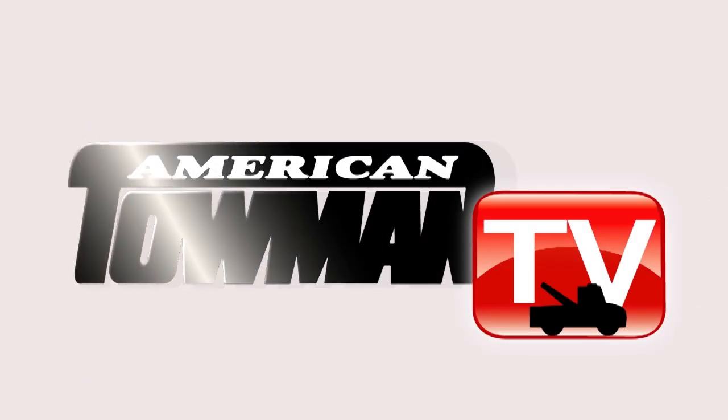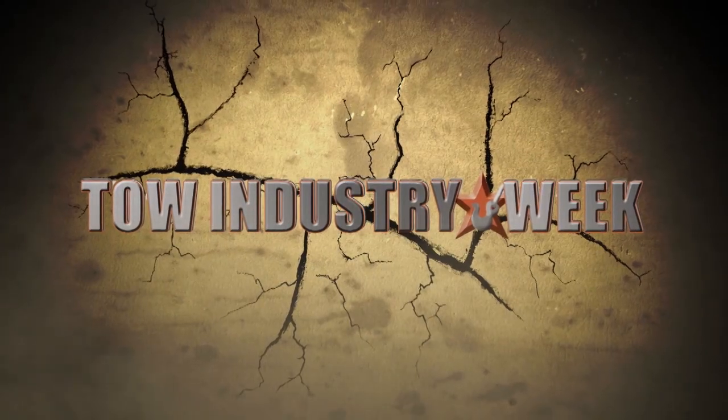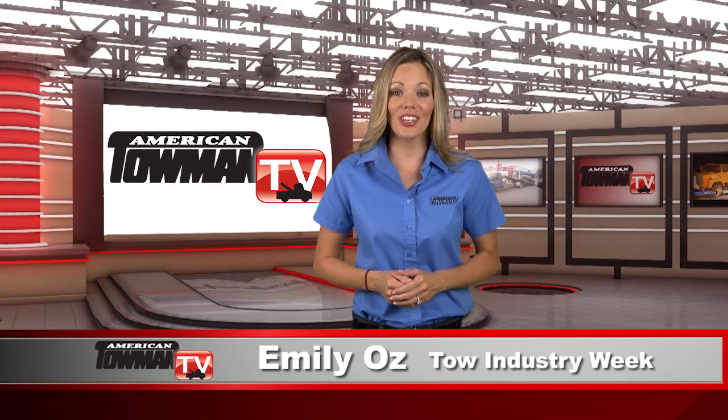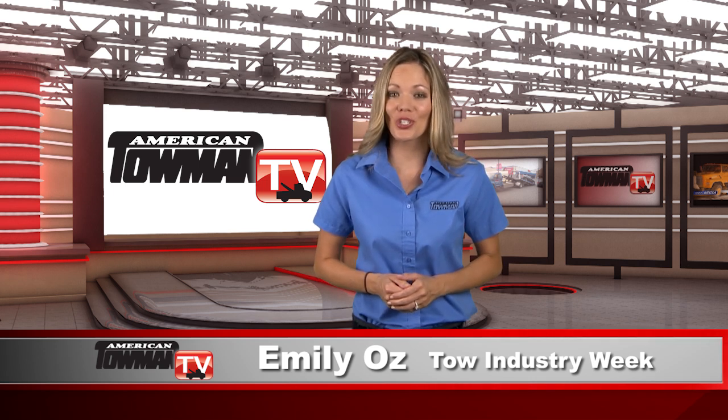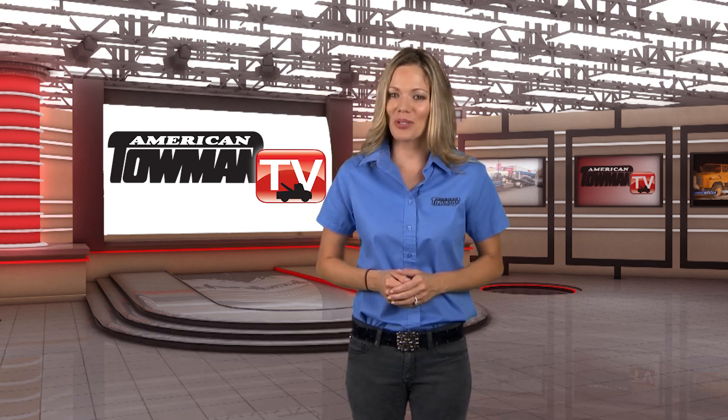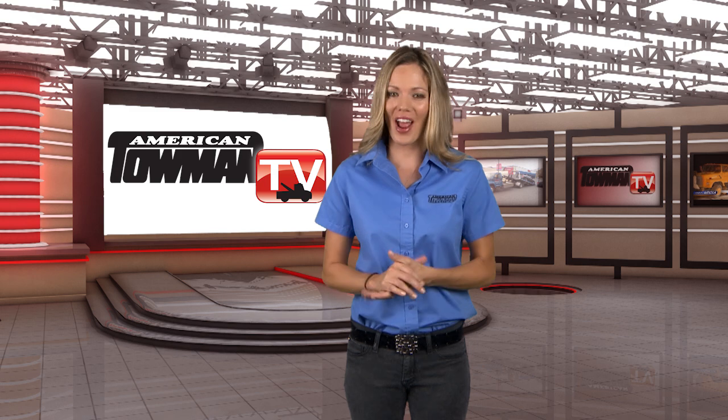Welcome to American Towman TV. Hello, I'm Emily Oz. On this edition of Tow Industry Week, watch a tow truck turn into a transformer. See how a custom paint job can transform your average rotator.